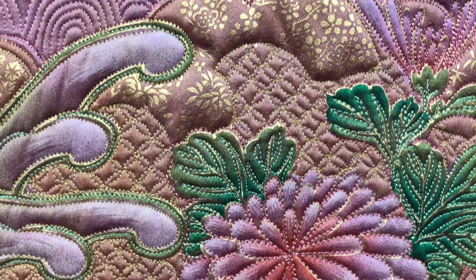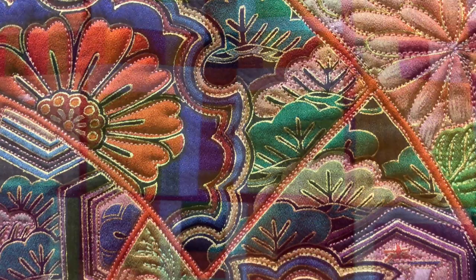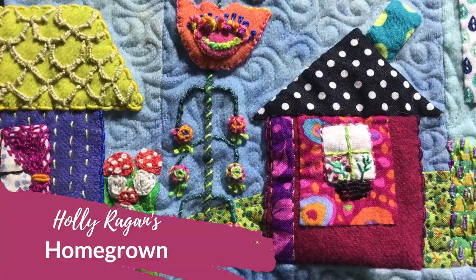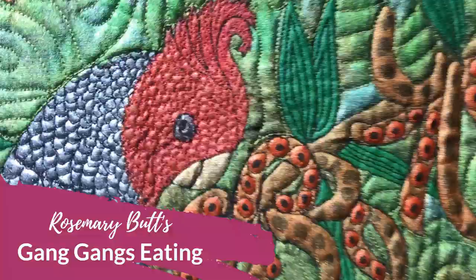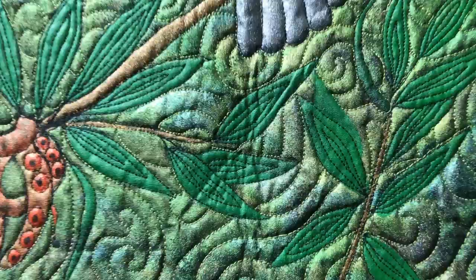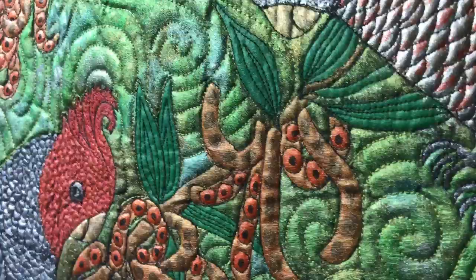There we go — Licorice All Sorts, Homegrown, so much colour! Now this one is by Rosemary Butt, an ex-student of mine. She has painted with the beautiful Lumiere paints and created this little picture with the gang gang, which is our local Canberra bird. She's really done a lot of quilting in there with a lot of details. I like those seed pods — aren't they fun? Well done, Rosemary.